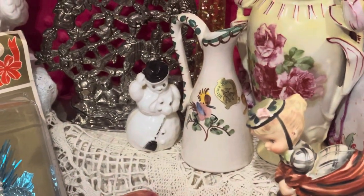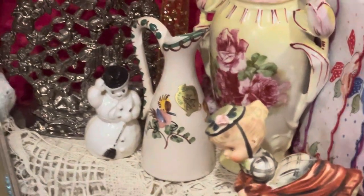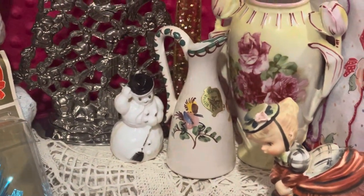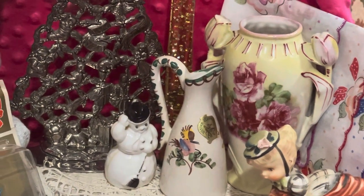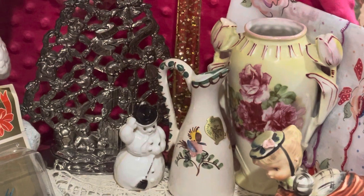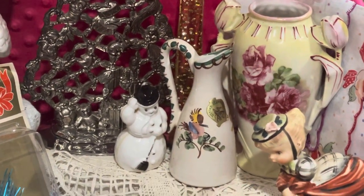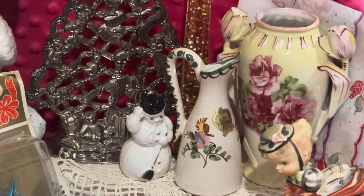Little plastic snowman, little Germany picture there. And then the vase with the rose handles is Austria. I love that yellow and that pink — it's like a chiffon yellow and pink together. Really pretty.